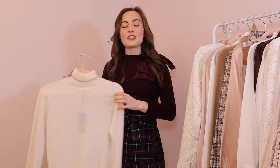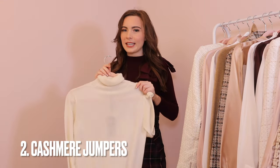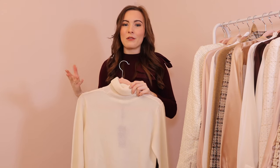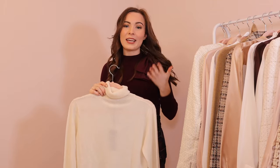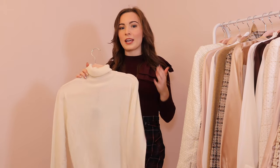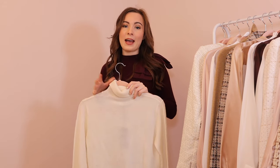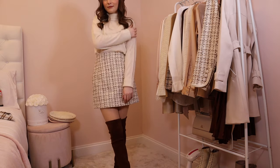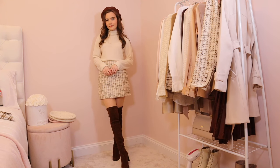My next autumn essential is cashmere jumpers, and in particular I prefer a roll neck jumper just to add that extra warmth around the neck. They look really chic and you can layer them — pop them underneath a cardigan, a tweed jacket, or anything like that. Cashmere is great for layering and for wearing in both colder and warmer months because it has that natural thermal regulatory quality, which means your body can breathe more and you won't overheat.